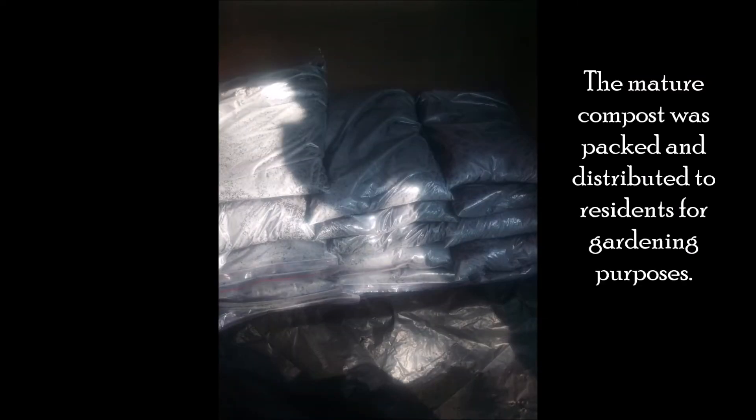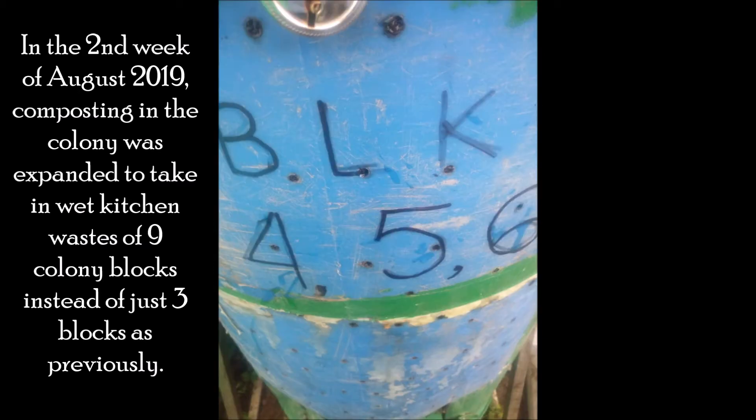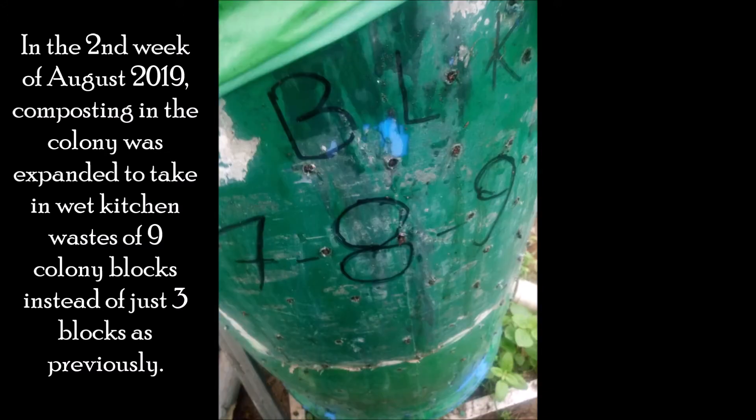The mature compost was packed and distributed to residents for gardening purposes. In the second week of August 2019, composting in the colony was expanded to take in wet kitchen wastes from nine colony blocks, instead of just three blocks as previously.